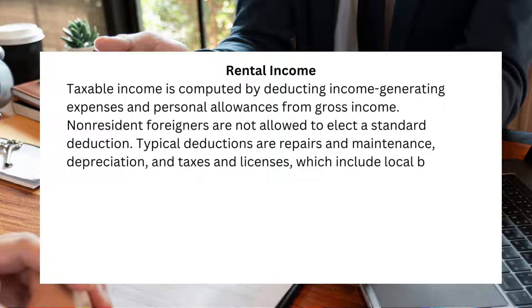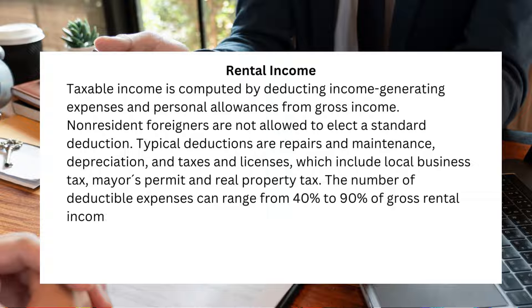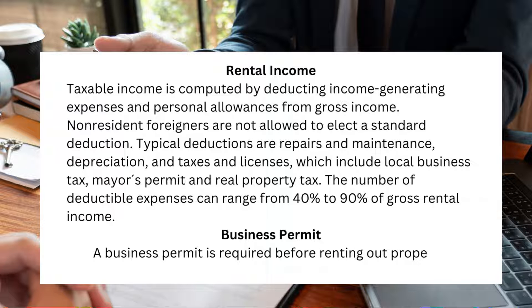Deductible taxes and licenses include local business tax, mayor's permit, and real property tax. The number of deductible expenses can range from 40% to 90% of gross rental income. A business permit is required before renting out property.